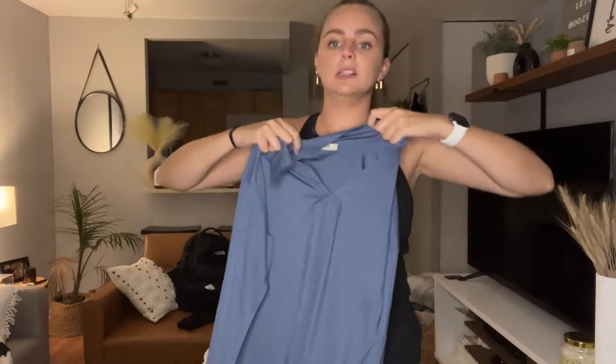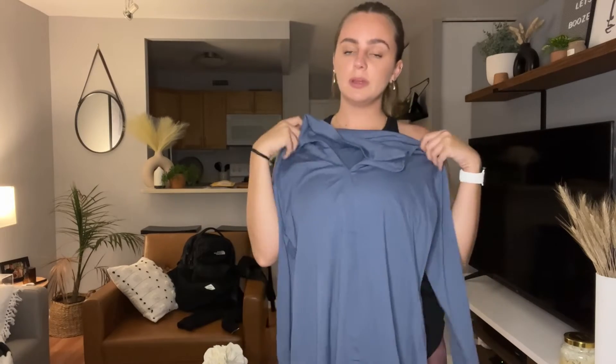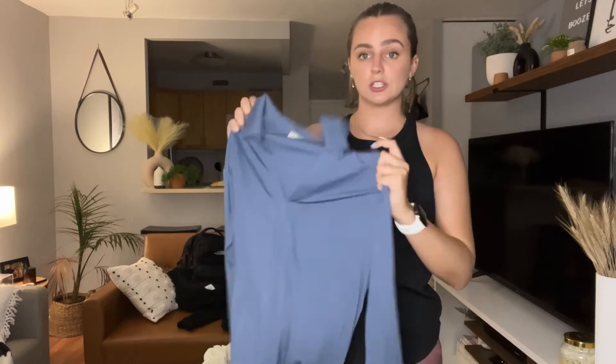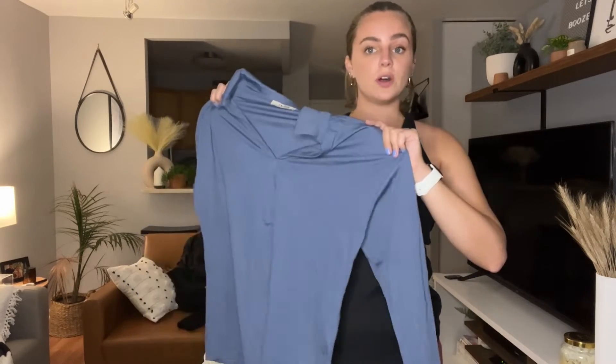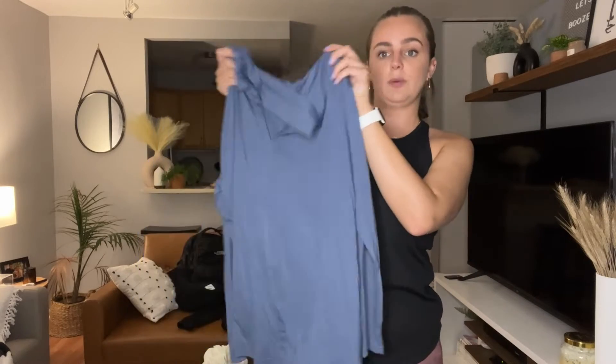I absolutely love that it has a little collar on it, but it's not a super deep V or anything like that. It just gives it a little bit more shape. I think it's a really good transition piece, especially going into fall, so that you don't have to wear anything over it — it's just perfect just the way it is.